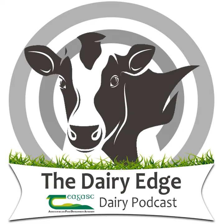Hello and welcome to this special bonus episode of the Dairy Edge. Chagas are running a weekly Let's Talk Dairy webinar series which is also being made available as a podcast. On this week's webinar, Aoife Leader joins Stuart Childs to give tips on best practice management of hedgerows.